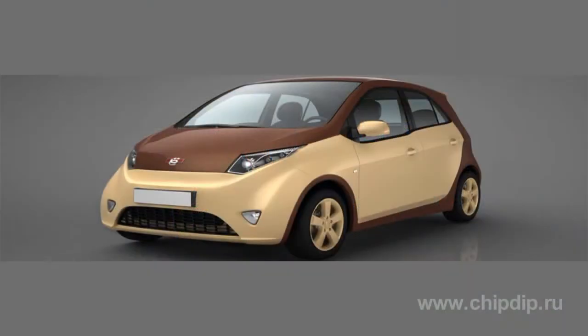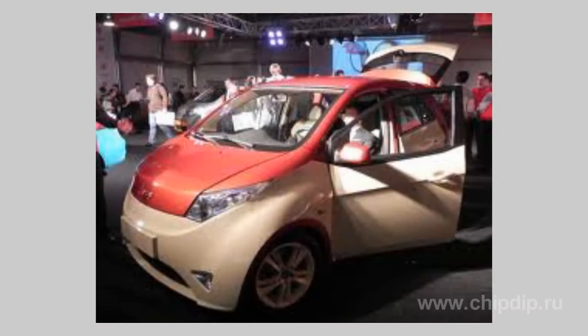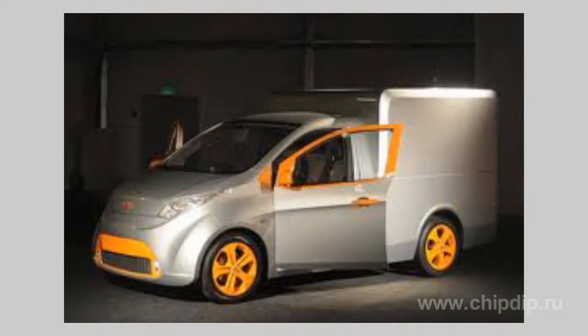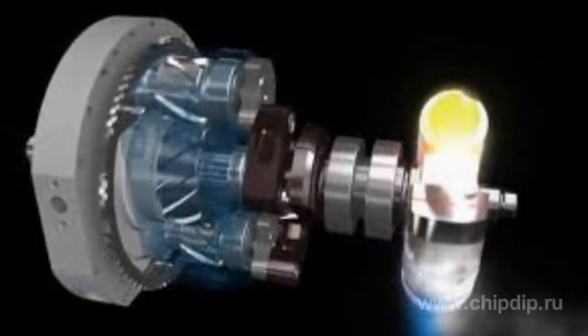The Yeomobile has become known to the public thanks to rampant advertising and promises to use the most advanced technology in its design. One of the major features of the new car is the rotary vane engine used instead of the traditional internal combustion engine. This alone makes the Yeomobile a true revolutionary vehicle.